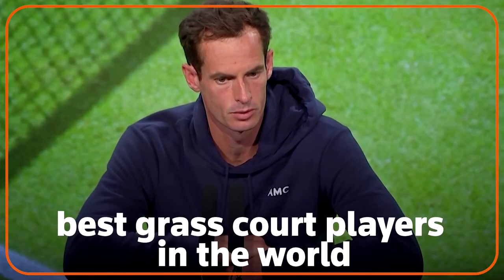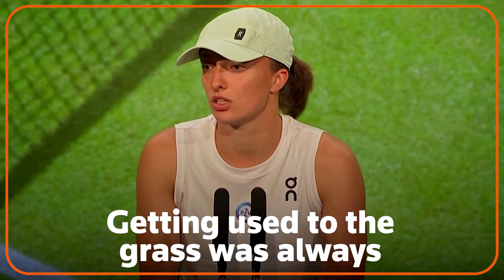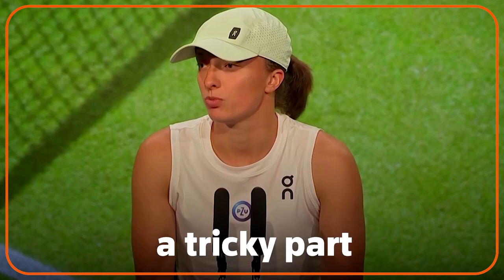I do believe I'm one of the best grass court players in the world. Getting used to the grass was always a tricky part.